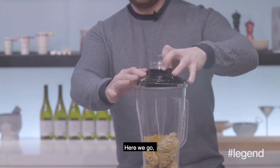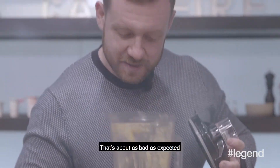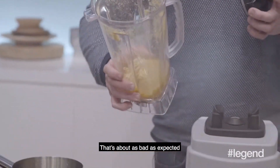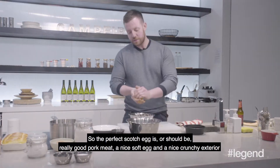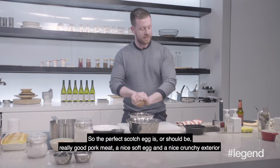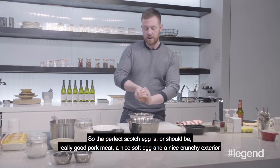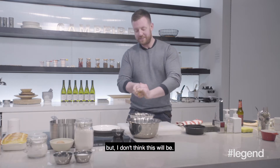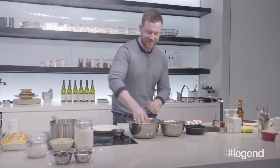I can do better than that. I've never done this before. That looks as bad as expected. Pretty good — this is very untraditional. The perfect scotch egg should be really good pork meat, a nice soft egg, and a nice crunchy exterior, but I don't think this will be. So in it goes.